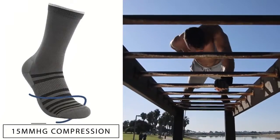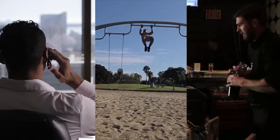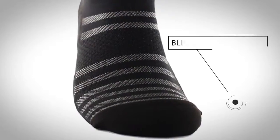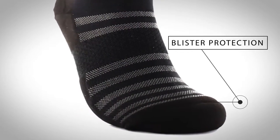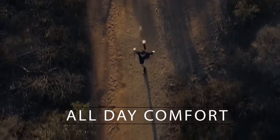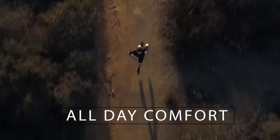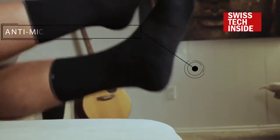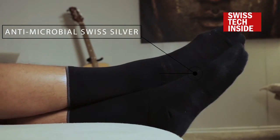Topped off with optimized compression throughout, you'll be comfortable all day long. Our toe box features hand-linked seams, and the heel uses a Y-stitch to perfectly cup your foot with every step. Finally, using top-of-the-line odor-resistant silver, your feet remain fresh for whenever it matters most.